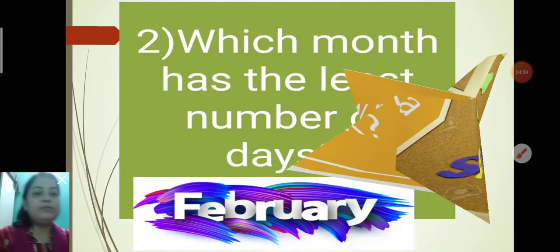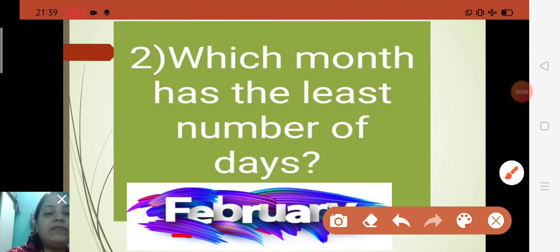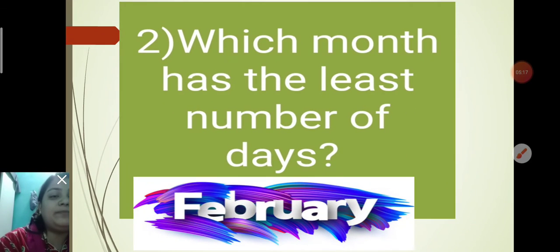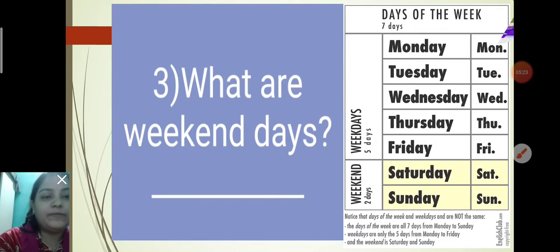Next question: Which month has the least number of days? February has only 28 or 29 days. So you will write February. Spelling: F-E-B-R-U-A-R-Y, February.